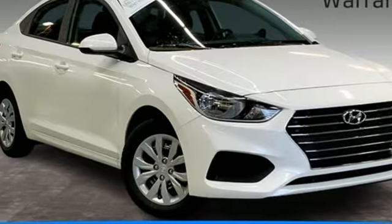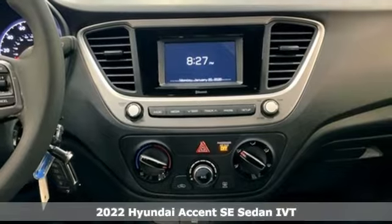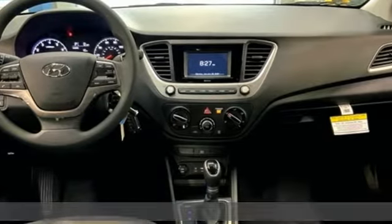Here's a new 2022 Hyundai Accent. Hyundai's attention to detail means a better driving experience for you, and it comes with all the amenities you need.